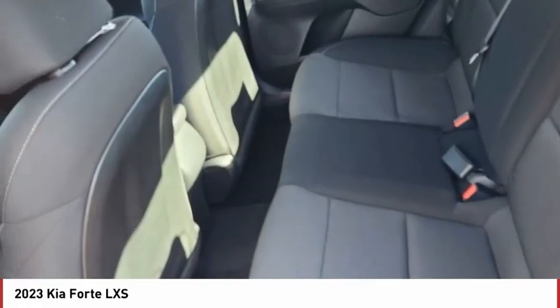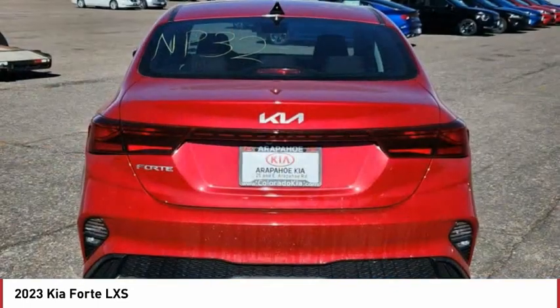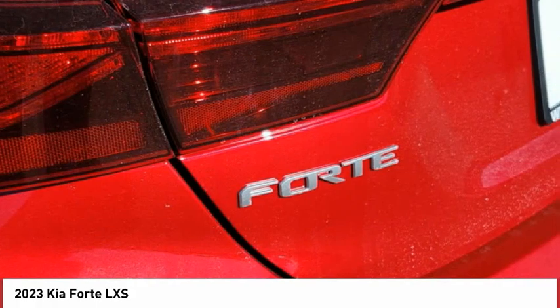Remote trunk release, variable speed intermittent wipers. Take this vehicle for a spin and see why so many shoppers are now proud owners.